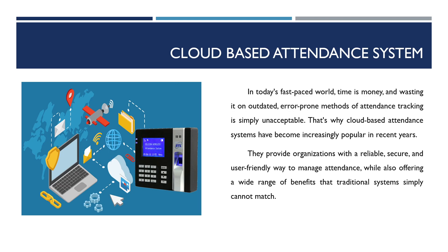In today's fast-paced world, time is money and wasting it on outdated, error-prone methods of attendance tracking is simply unacceptable. That's why cloud-based attendance systems have become increasingly popular in recent years. They provide organizations with a reliable, secure, and user-friendly way to manage attendance.